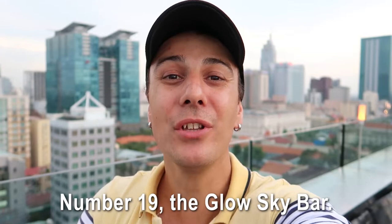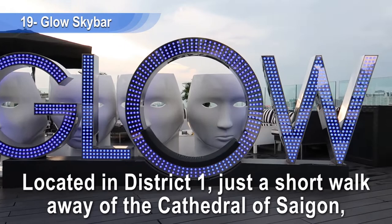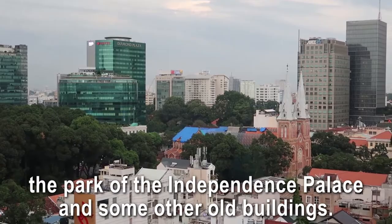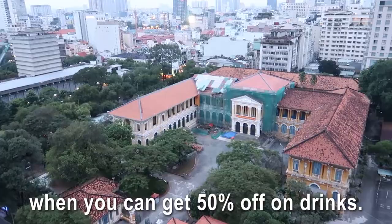I love rooftop bars, so I have to mention one: number nineteen, the Glow Sky Bar. Located in District 1, just a short walk from the Cathedral of Saigon, this bar has an amazing view of all the tall buildings, the Independence Palace park, and some old buildings. It's a fancy place so don't expect cheap drinks, but there's a happy hour from 5 PM to 8 PM where you can get 50% off.